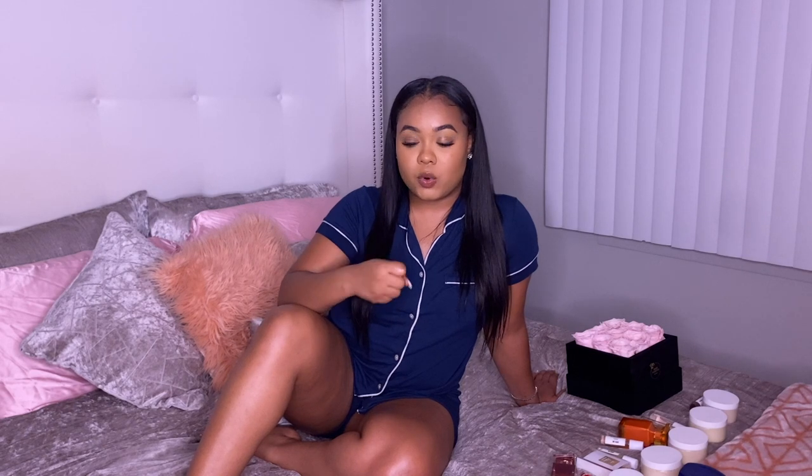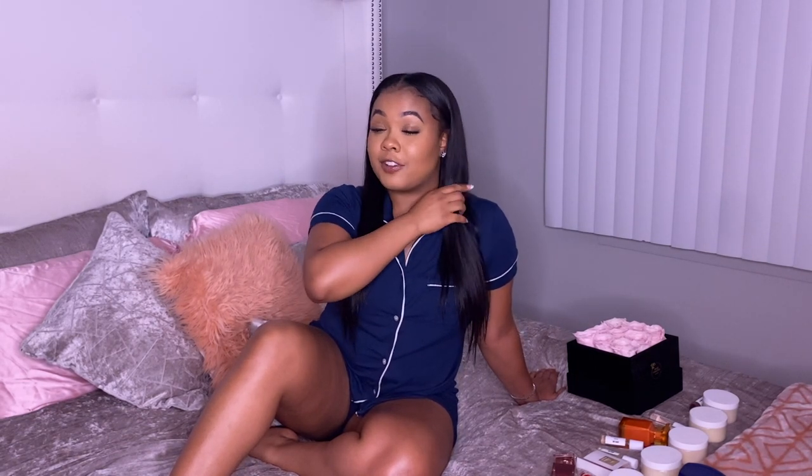Last but certainly not least, tip number five — spray your clothes. In addition to spraying on your skin, spray it on your clothes. The material of clothing holds onto fragrance a lot more than skin does. With cotton or silk, the fragrance has nowhere to go so it just lingers. Baccarat is one that lingers on your clothes forever — as I mentioned in my last video, my dress from Valentine's Day in February still smells like Baccarat to this day because I haven't worn it since. I consider myself an over-sprayer and I am very proud of it.